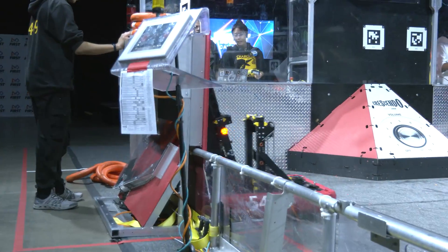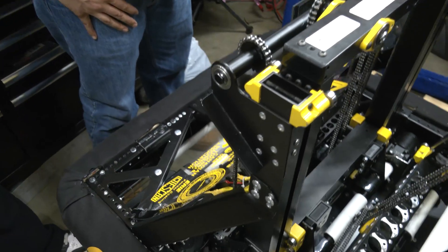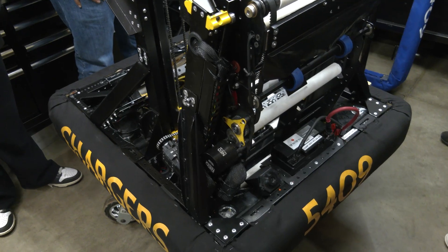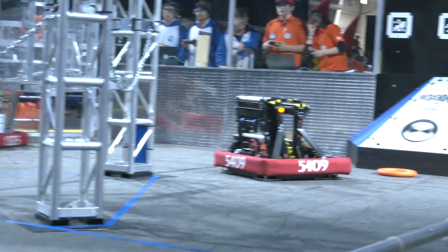Their scouting system all season has been specifically looking for a speaker shooter to complement their robot, since they are really specialized in amp and trap. Because of this specialization, they don't look at speaker at all, to make sure they truly specialize in what they're trying to do. They realized that more top teams would go for speaker shooters, so they figured they should just try their best to complement their robot, and they are now one of the top amp robots in all of Canada.